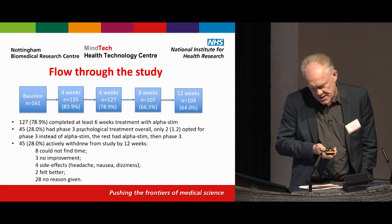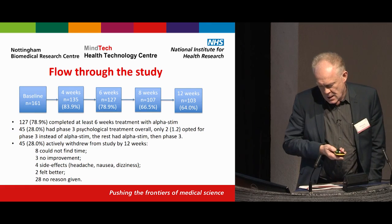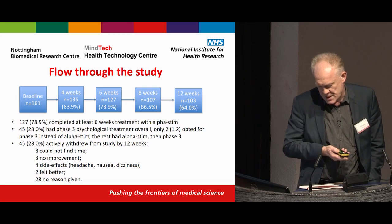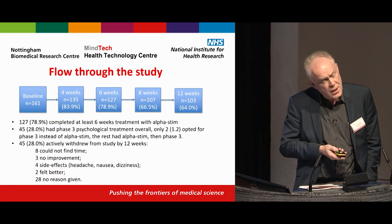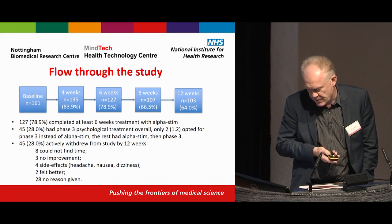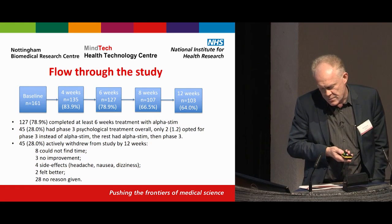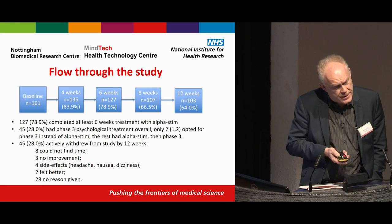In the flow through the study, 161 participants started. 79% completed at least six weeks of treatment with Alpha-Stim, and 28% eventually had phase three psychological treatment. Only two people preferred standard treatment over Alpha-Stim when approached. There were withdrawals — 28% withdrew from the study. For the majority we don't know why, but reasons included not finding time, no improvement, feeling better, and some side effects, though very few side effects were reported.